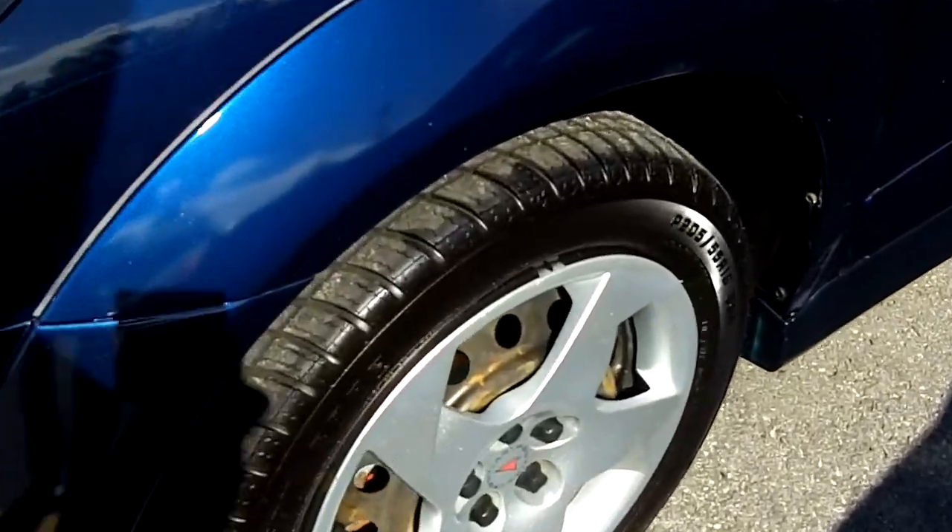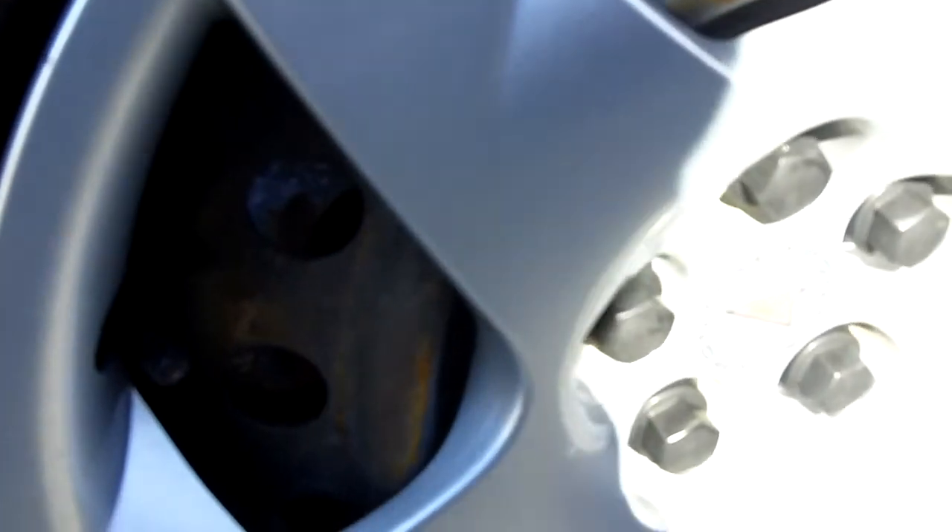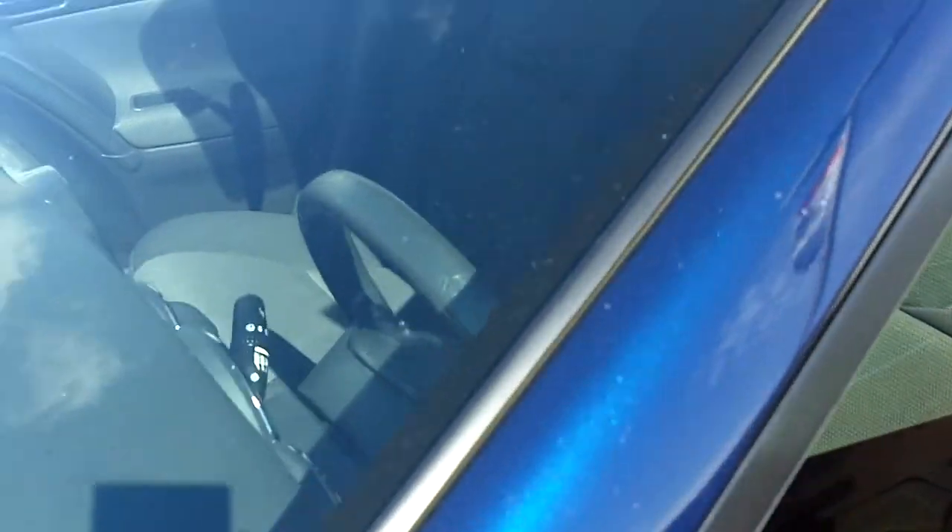Tires are in excellent shape — let's take a closer look. Lots of tread depth on there. Hubcaps. And as I said, this one has just under 72K.